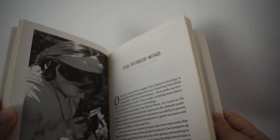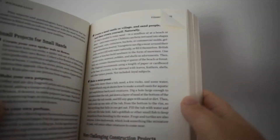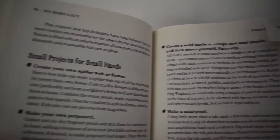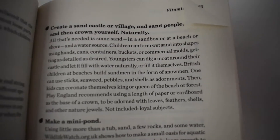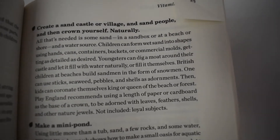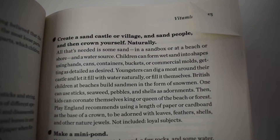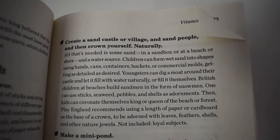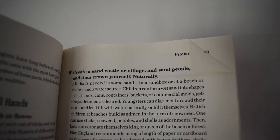I'm obviously not going to read you the whole book, but I want to talk about some of the things I noticed when reading it. One thing he recommends — small projects for small hands — is to create a sandcastle or village with sand people and then crown yourself naturally. If you do go to the beach, please fill in any holes you dig, because sea turtles get trapped in those holes and sandcastles and they die. Please fill in your holes and demolish those castles.